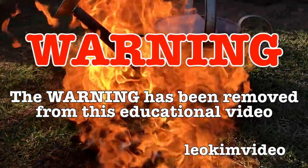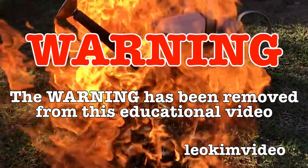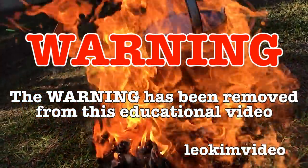The warning has been removed from this video because it seemed to trigger some people, and this video may easily save you from getting a nasty spider bite — so it's highly educational.